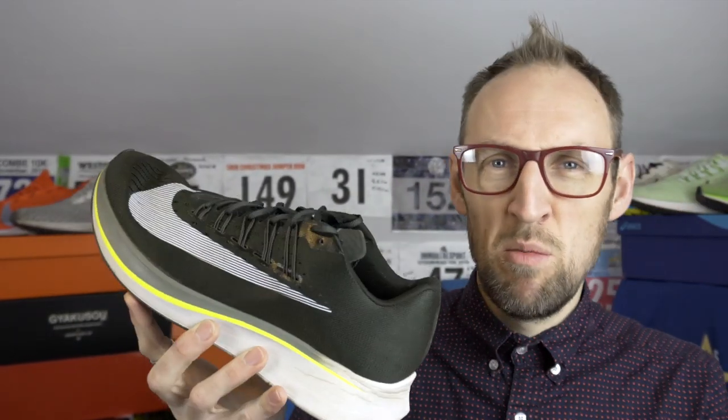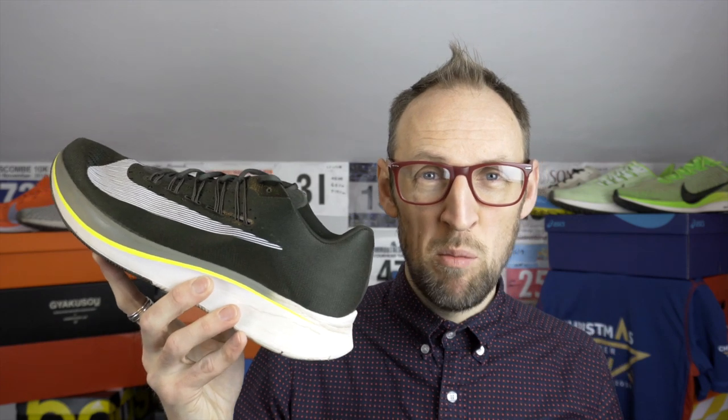It's very subtly different from the Zoom Fly Flyknit or the Zoom Fly 3 — maybe it's the carbon-infused plate in the midsole. There's a little bit more lockdown across the forefoot with those flywires, which give slightly more hold on top of the foot. I certainly prefer these over the Zoom Fly 3. At 110 miles they're looking pretty good and staying in the rotation for the early part of 2020.